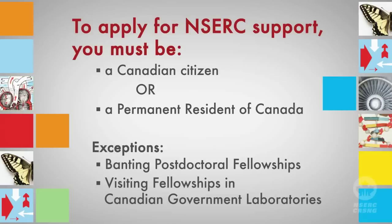Acceptable documents include a Canadian birth certificate or citizenship card, an official document indicating your landing date in Canada, or a permanent resident card.